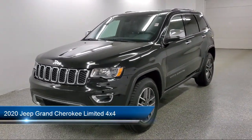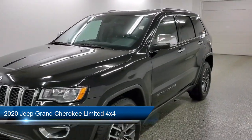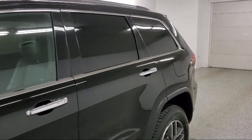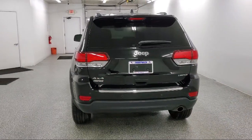It comes equipped with express closed sliding and tilting sunroof, delayed accessory power, dual stage driver and passenger seat mounted side airbags, four wheel drive, and day night auto dimming rear view mirror.